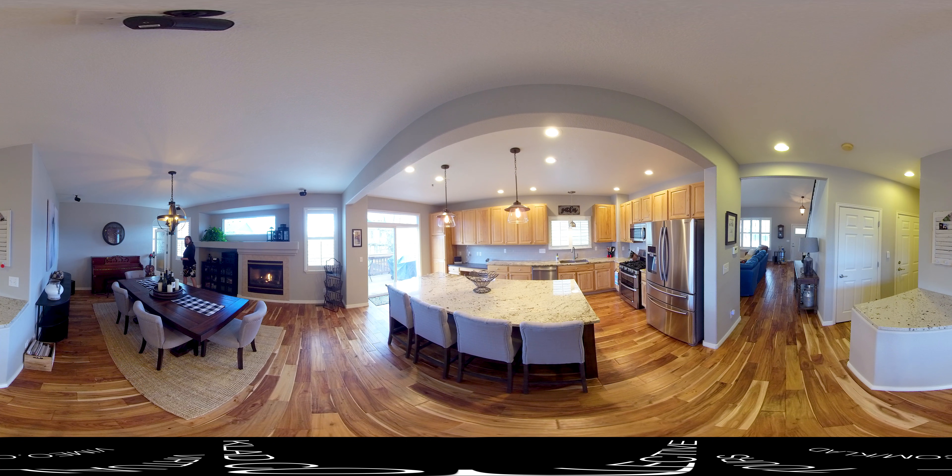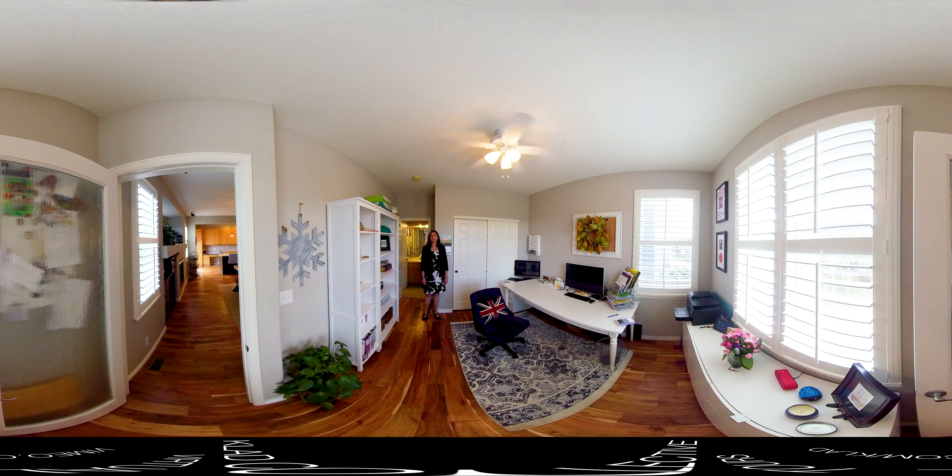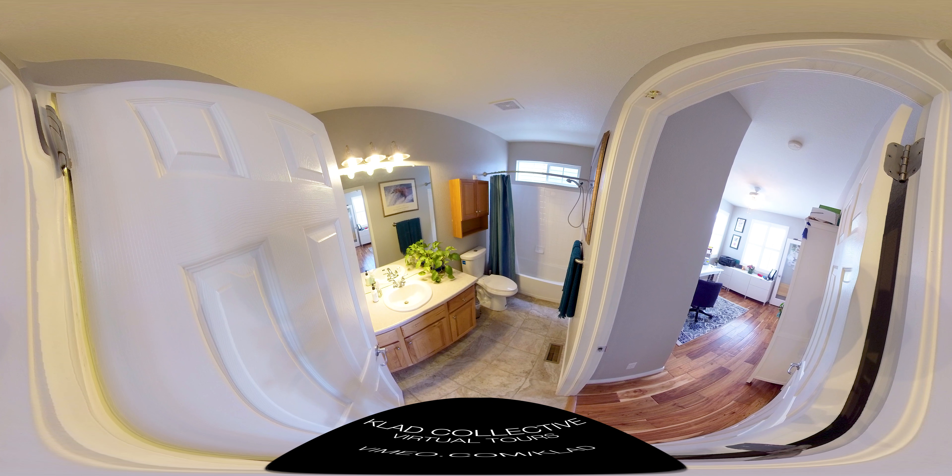Next we'll head into the main floor bedroom. The current owner has it set up as an office, but it has held a queen bed, nightstands, and a dresser as well, just to give you a sense of the overall space. It's got a really nice frosted glass door as the entry and a good-sized closet. It also has access to the full bathroom — a very uncommon feature in this neighborhood. If you have aging parents who can't handle the stairs, this is a great option as a guest room.